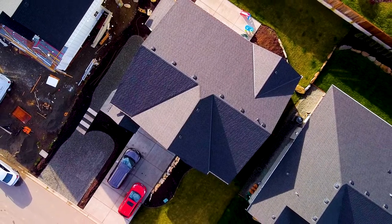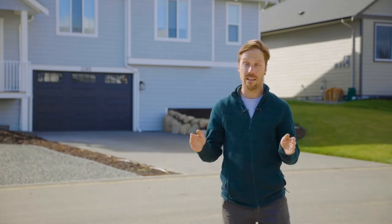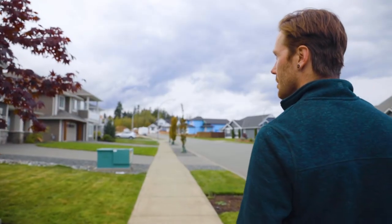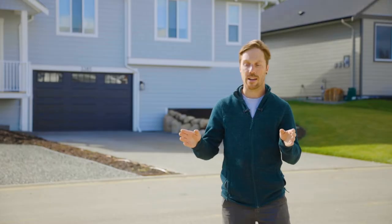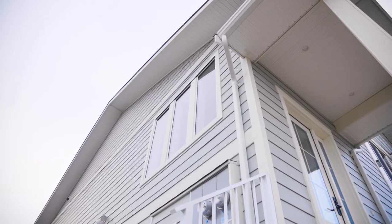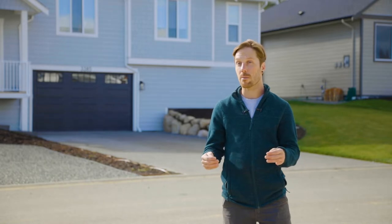Through the integrated design process, we had the contractor, the energy advisor, the designer, and the client sit down at the table at the beginning, and we all collaborated on what we needed to do to make this house affordable and energy efficient. When we do that at the beginning, we can all talk about a feature the designer wants, then the contractor can talk about how that feature affects them, and the energy advisor can talk about how that feature then affects the energy performance of the building.